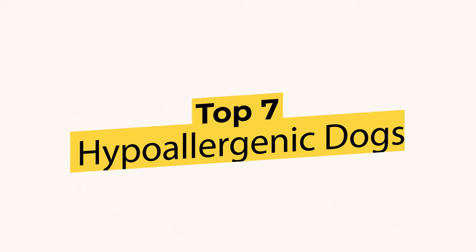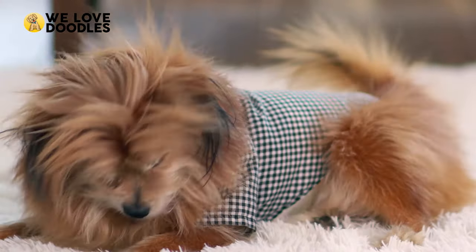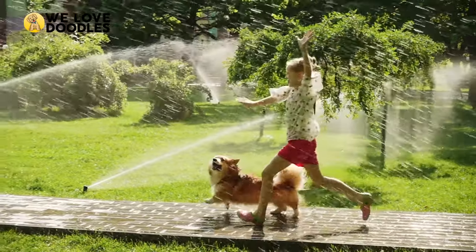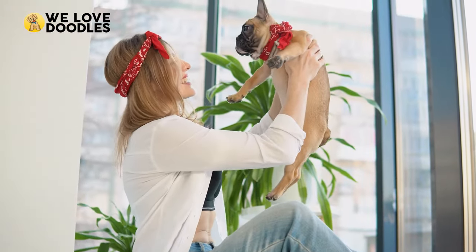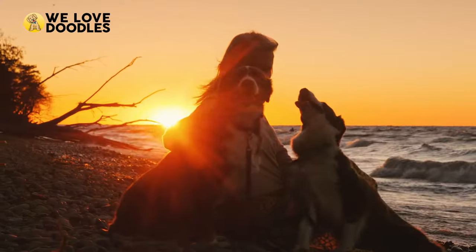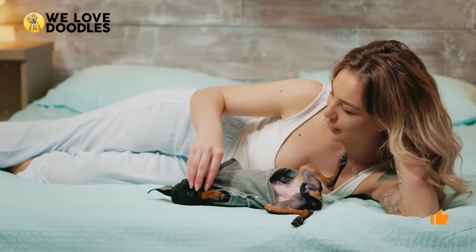Top 7 Hypoallergenic Dogs That Don't Shed. When asking pet owners if high-energy dogs are a blessing or a curse, the feedback's going to be mixed. Some people love a dog that has an endless gas tank that will run around the house with them all day. Others don't. Options get more limited when you have dog or fur allergies, making hypoallergenic dogs the only choice for you. Many people ask then, is there such a thing as a low-energy hypoallergenic dog? And the answer is an excited yes.